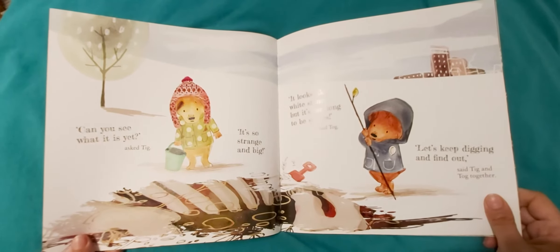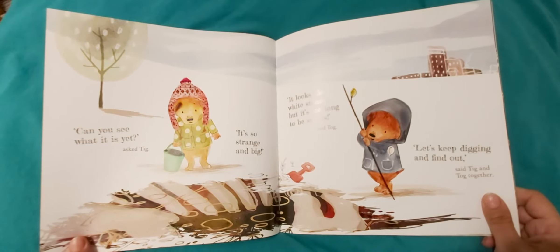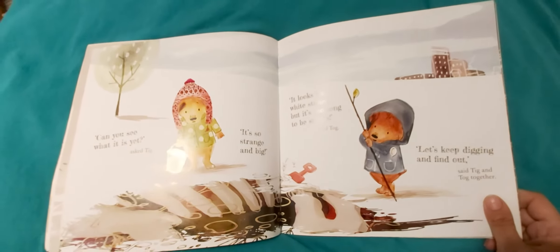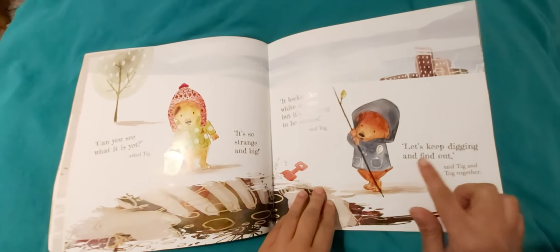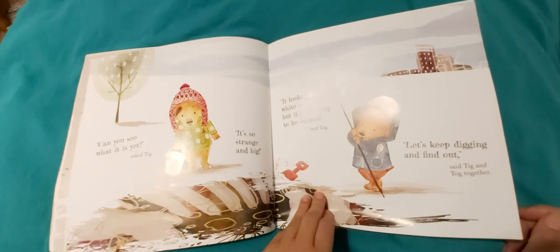"Can you see what it is?" asked Tick. "It's so strange and big. It looks like white stone but it's too long to be stone," said Tog. "Let's keep digging and find out," said Tick and Tog together.